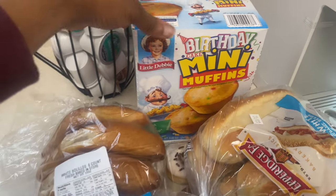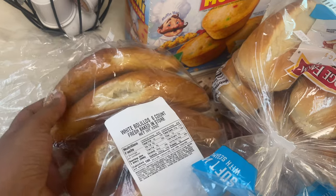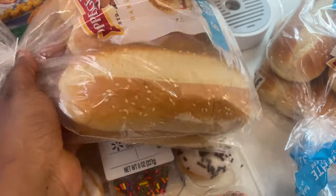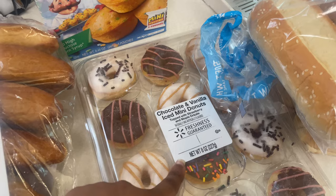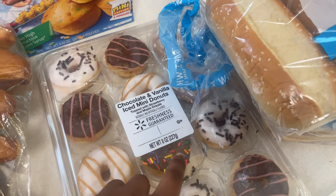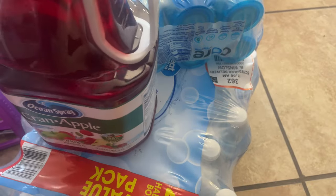Over here I got these birthday mini cake muffins for my daughter — I actually asked for garlic knots but they were out, so they gave me these. Also got two packs of soft white hoagie rolls. I actually did not order this next item — these chocolate and vanilla iced mini donuts must have been part of someone else's order. They probably got my bags, so I received one item from someone else's order while I'm still missing about 10 items from my own haul.